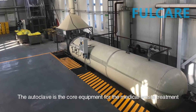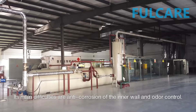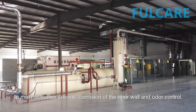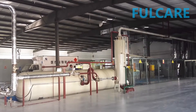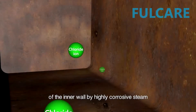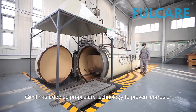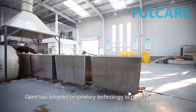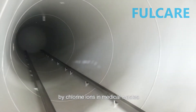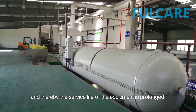The autoclave is the core equipment for medical waste treatment. Its main difficulties are anti-corrosion of the inner wall and odor control. To prevent leakage of the vessel due to corrosion of the inner wall by highly corrosive steam, Giant has adopted proprietary technology to prevent corrosion by chlorine ions in medical wastes, thereby prolonging the service life of the equipment.